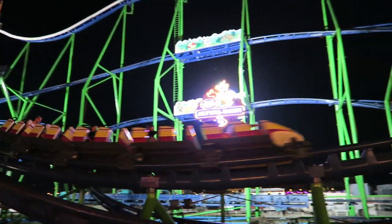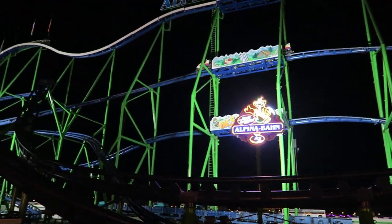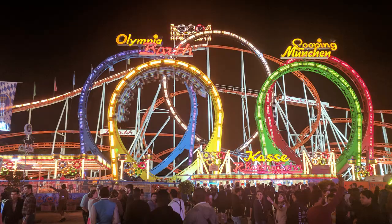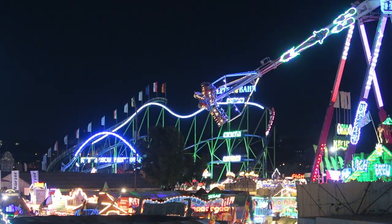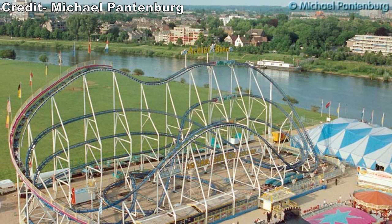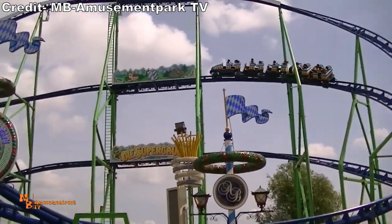This coaster was built by Schwarzkopf for Oskar Bruch and it premiered back in 1983. At the time, it was the world's largest traveling roller coaster — that is until Olympia Looping debuted in 1989. The coaster had a bit of an identity crisis in its early years. It was known as Himalaya Bahn for its first few years, then was named Okturbahn — the German word for roller coaster — in 1987. The ride was then renamed Alpina Bahn in 1998 and has retained that name ever since.